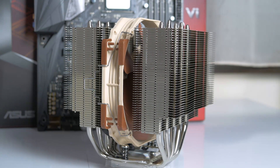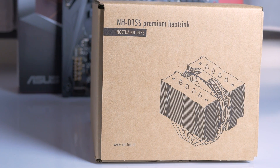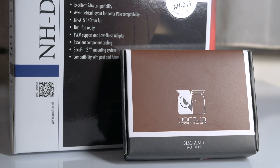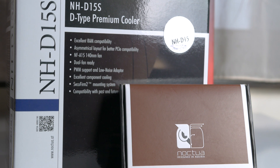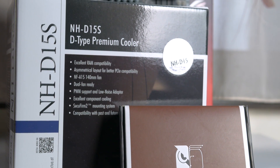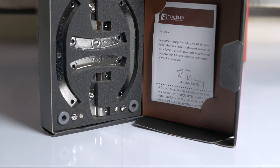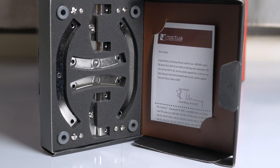And finally, before we start the massive benchmark section — to cool the 1700X I used the Noctua NH-D15S, which Noctua were kind enough to send my way alongside their AM4 mounting bracket for my Ryzen testing and upcoming build. This is a massive heatsink and I'm fully utilising its capabilities running those 1.3875V. Let's start the show now.